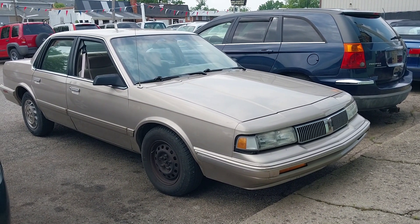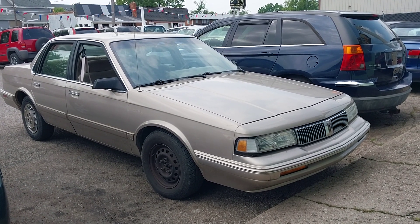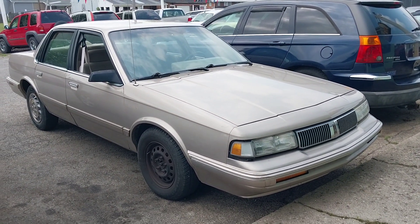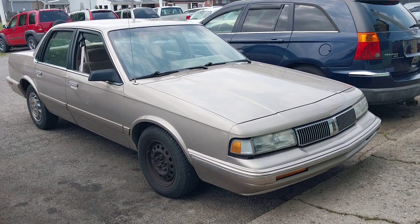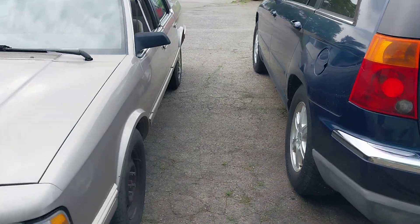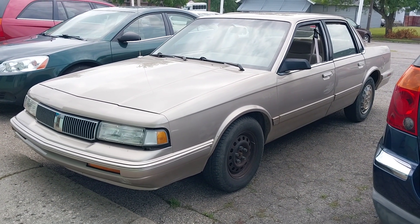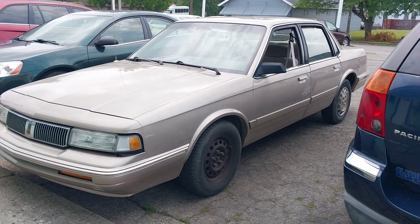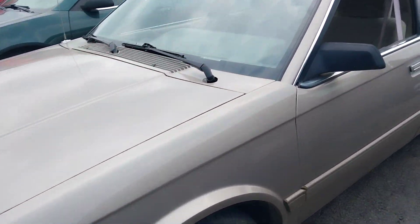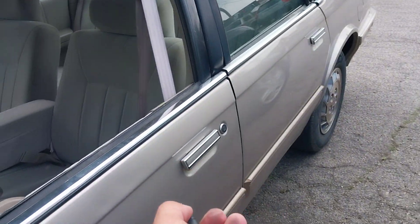Here we have one car that I would probably trade my car for. This is a 1996 Oldsmobile Cutlass Sierra sedan. 1996 was the last year for these, so this is the swan song car if you will. It's in really nice shape, other than the two missing hubcaps on the front. It even has a remote lock still, which I thought was kind of neat.